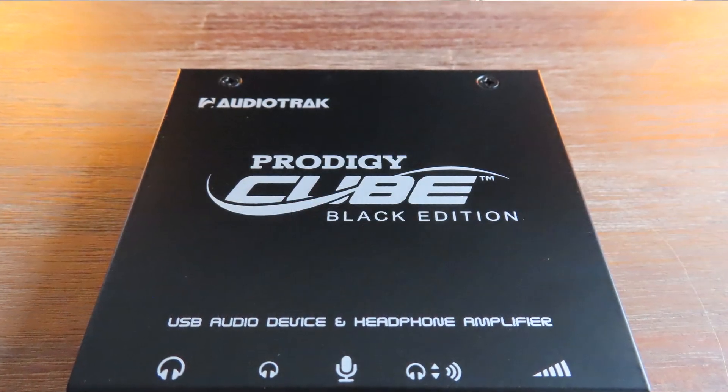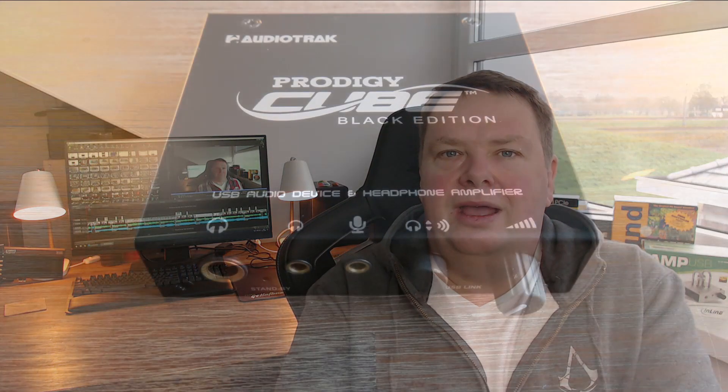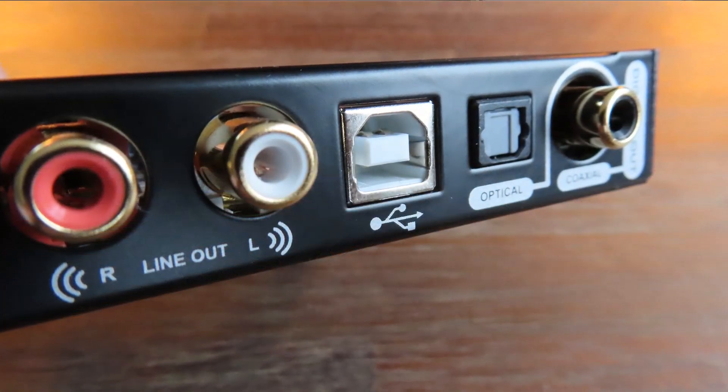I would like to present the Audio Track Prodigy Cube Black Edition, an external sound card by Audio Track. It was released back in 2014, making it six years old, and it is being sold for about 100 euros — at least that's the price I paid. I have seen some deals on Black Friday where it was sold for about 80 to 90 euros.